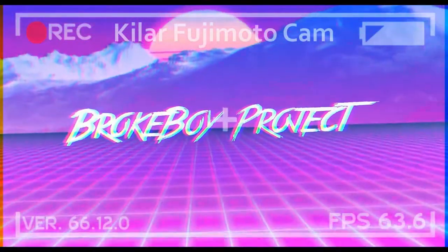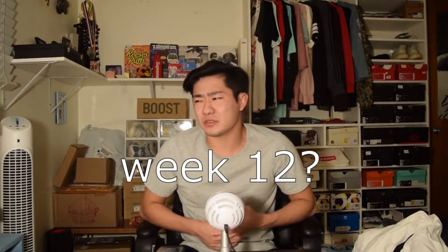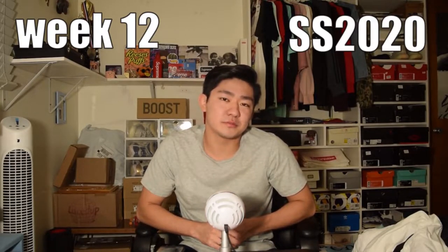What's going on everybody, Brook Wiler back. In today's video we're going to talk about week 12 of the Supreme drop, Spring/Summer 2020. My wi-fi is still doing that thing where I can't view the whole Supreme community website, so I gotta do it off my phone and use the app.